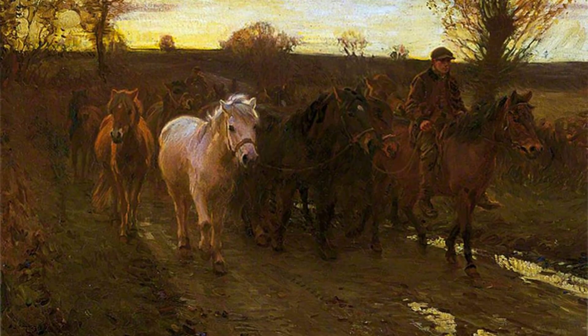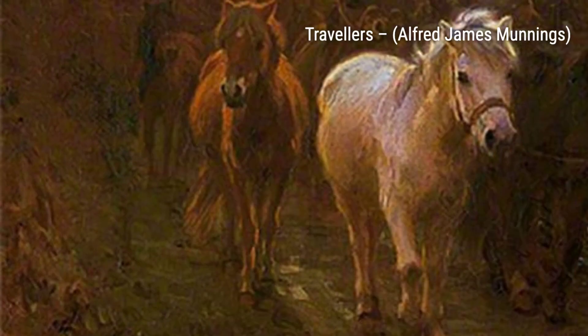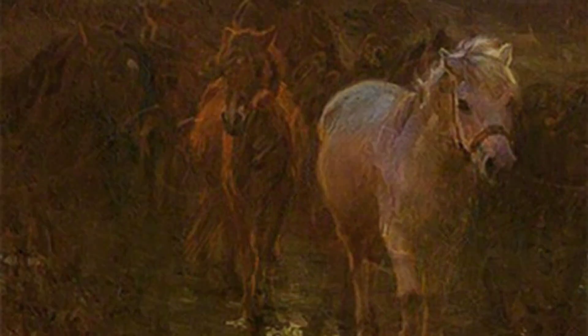And that concludes our journey through the artworks of Sir Alfred James Munnings. We hope you enjoyed this exploration of his incredible talent and his ability to bring horses and scenes to life on canvas. Stay tuned for more fascinating artists and their artworks on VisArt.